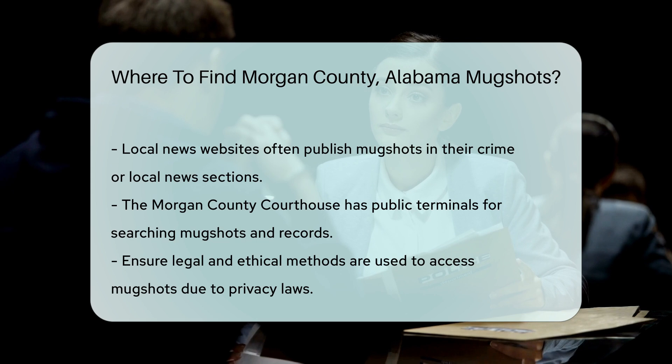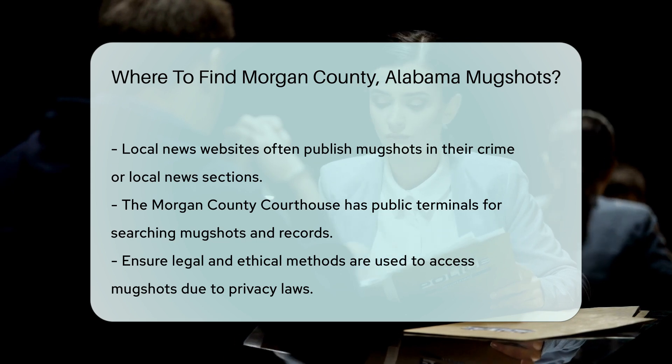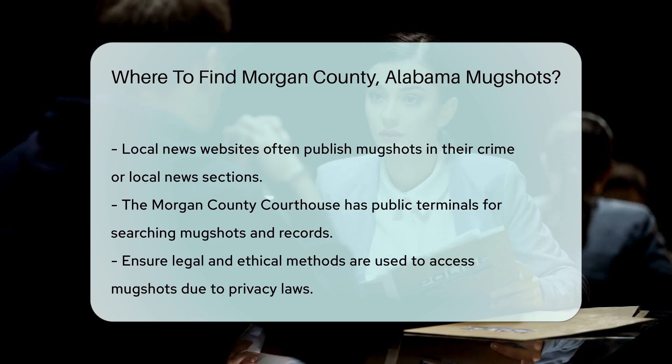Remember, accessing mugshots is subject to privacy laws and regulations. Always ensure you are using legal and ethical methods to obtain this information.